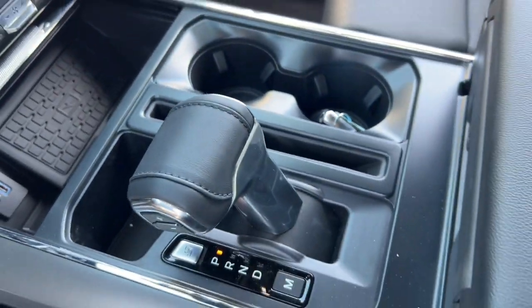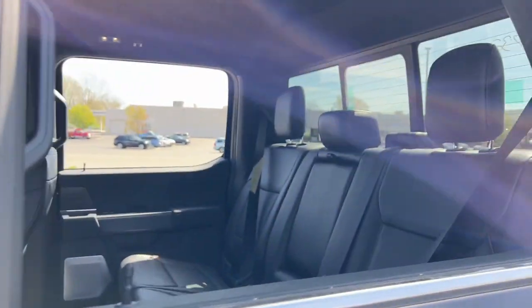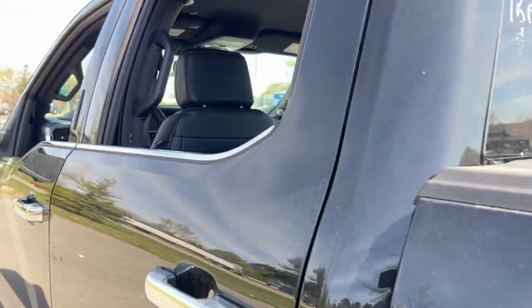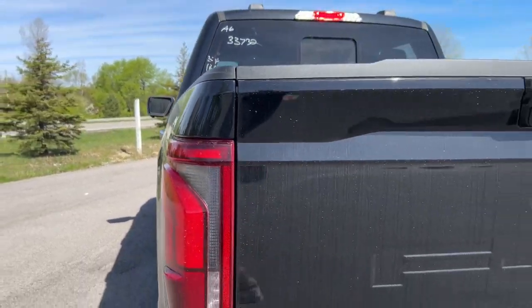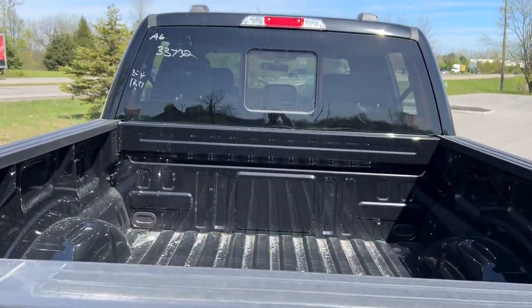Feel the satisfaction that comes from reaching a higher level of productivity in this F-150. Treat yourself to a test drive today. Our friendly staff will give you an outstanding customer experience. Have a great day. Thank you.